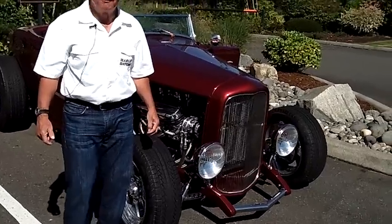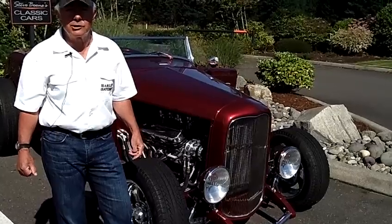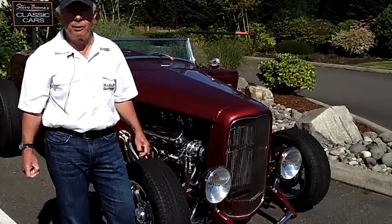It's a 302 cubic inch motor, 5-speed Tremac transmission, independent rear suspension. This car is awesome — you better hang on to your hat if you want to drive this car.